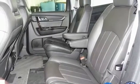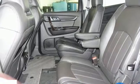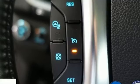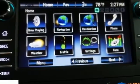Wi-Fi hotspot, streaming audio, express open and close sliding and tilting sunroof, memory exterior door mirror settings, and V6 engine.